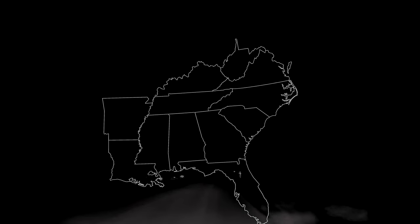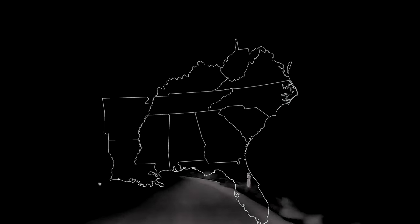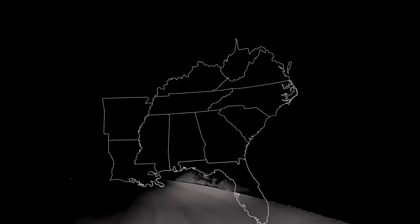Welcome to season two of Grim History. Buckle up for the beginning of our road trip through the Southeast. We will be starting where we left off in our home state of South Carolina. Our first stop is Fort Sumter.